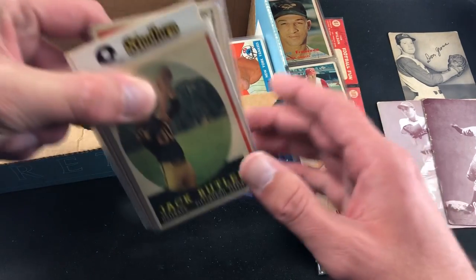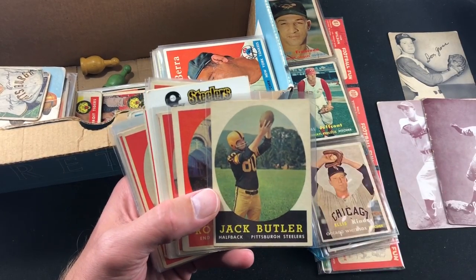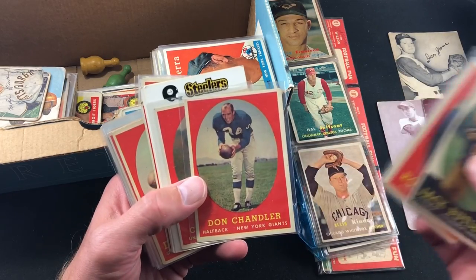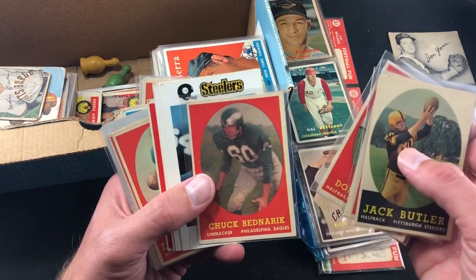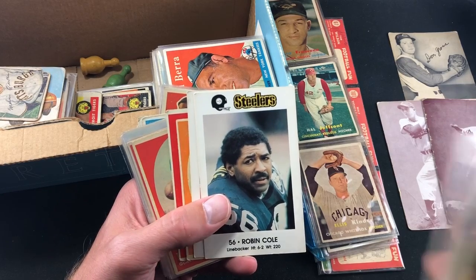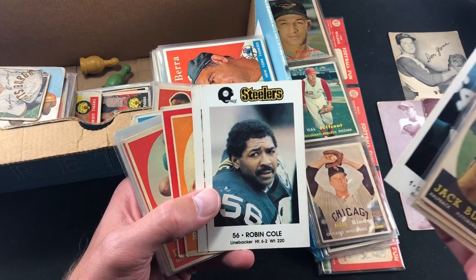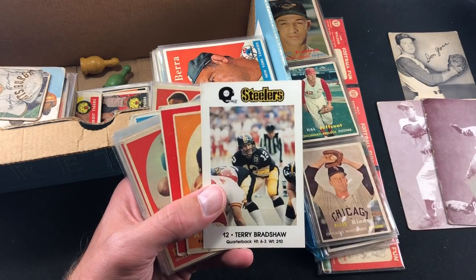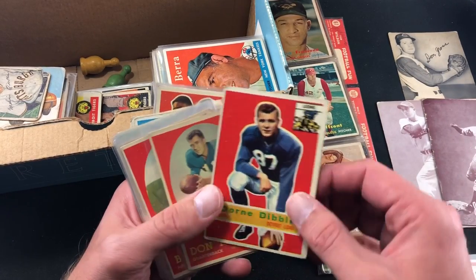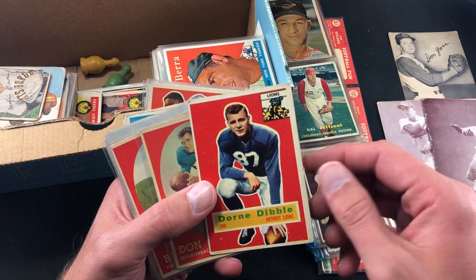We have a bunch of 58s football to go through. A lot of the football are in pretty awesome shape — the baseball kind of varies. Jack Butler, Ron Kramer — there's a lot of rookies in '58, definitely some prominent ones and hall of famers. We've also got some Gary Anderson and early-80s Terry Bradshaw cards — I think these may have been given out at a Giant Eagle, not sure how far they branch out.